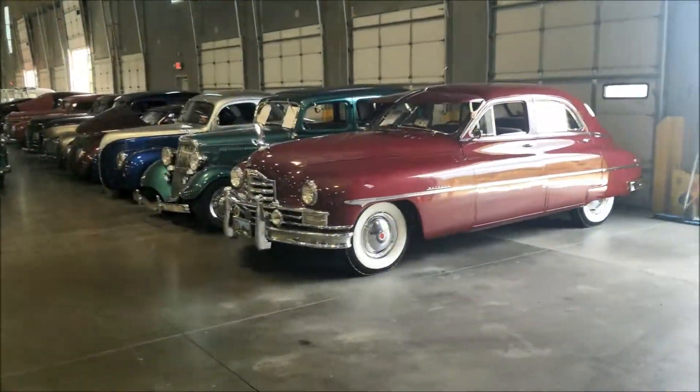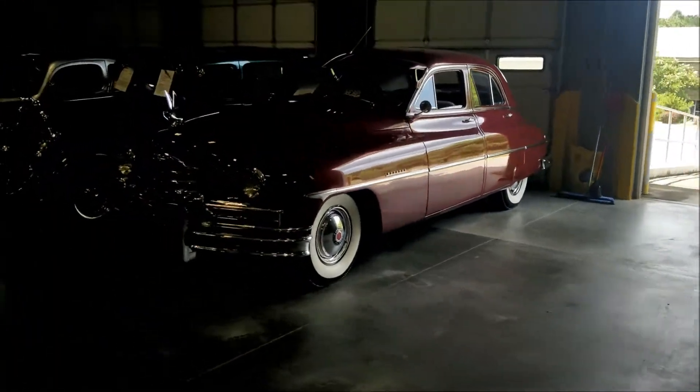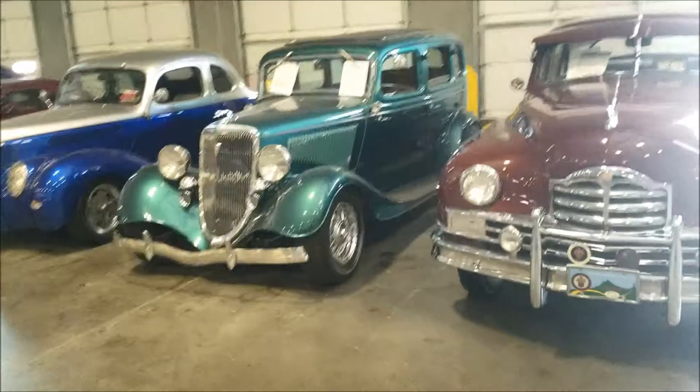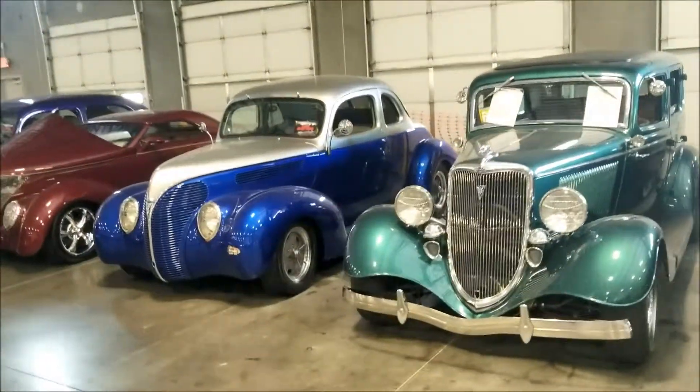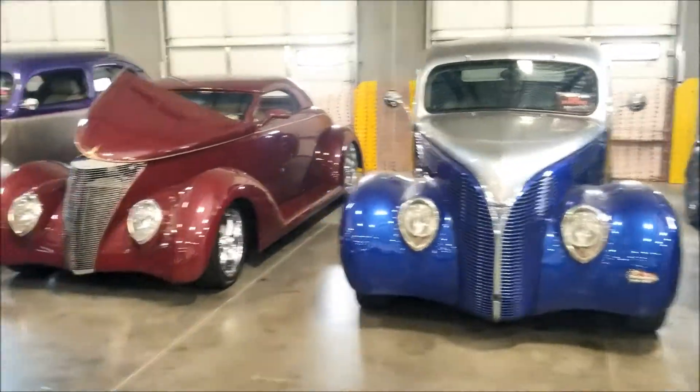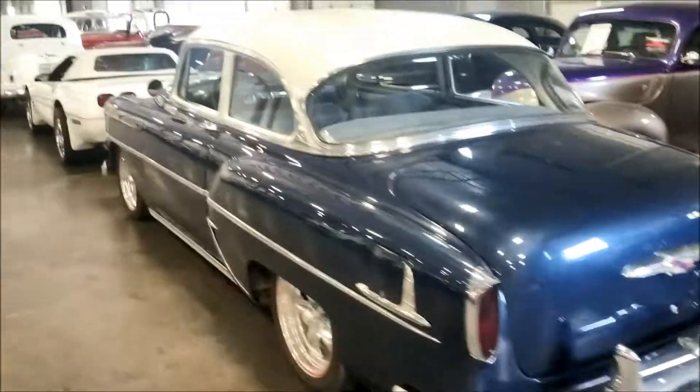Let's go ahead and continue walking - doing a full walkthrough for you guys. Make sure you like, comment and subscribe, got a lot of content coming very soon. Very nice - got Ford, Chevy, there's an old Ferrari right there, we're going to get to that.